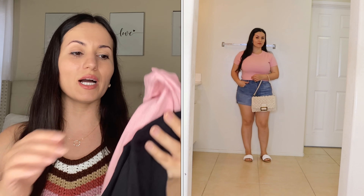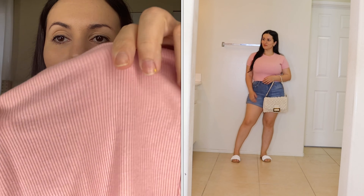Moving on to a two-piece shirt set by No Boundaries — these come in a set, I believe $12 total for two of them. You can choose different colors; I got blush pink and black. It's a ribbed short-sleeve crop style — really nice quality. I sized up to a large and it fits great. I really like these for everyday casual wear or even around the house with some loose shorts.